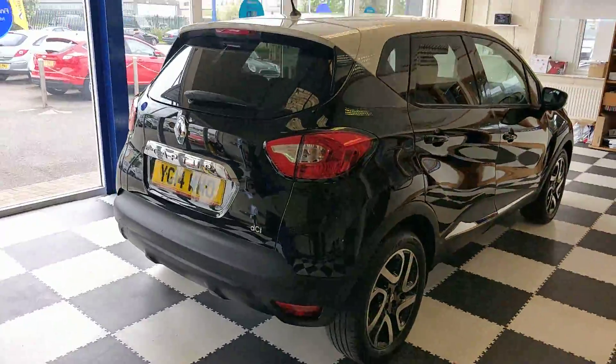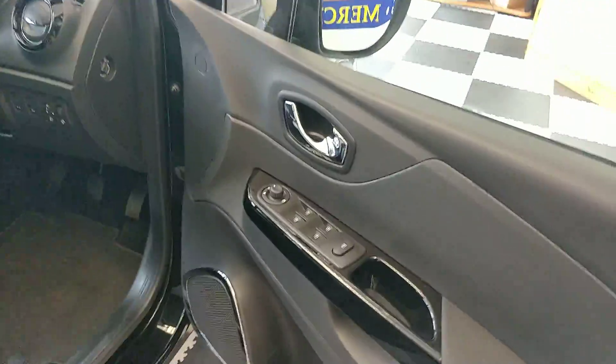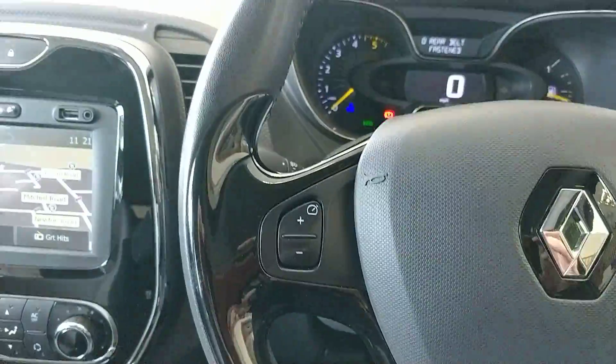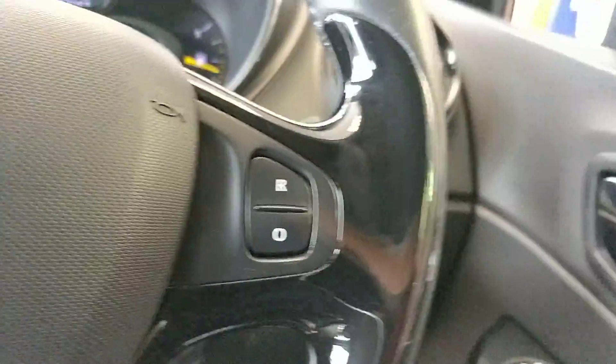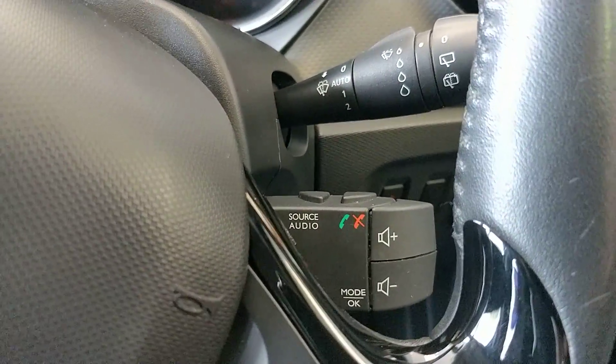It's a diesel version with lots of equipment inside. We've got full electric windows front and rear, electric mirrors, cruise control, and a lot of other features on the steering wheel, including volume controls for the stereo.